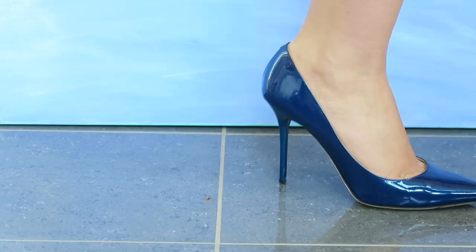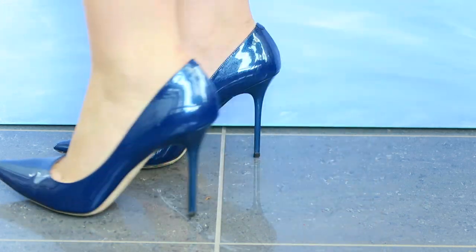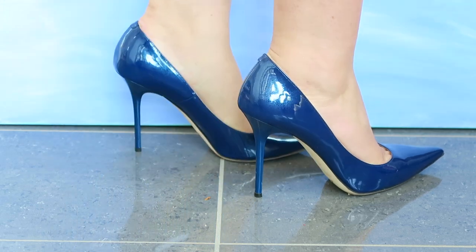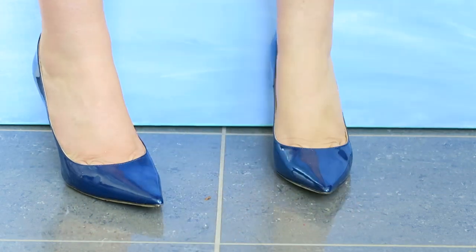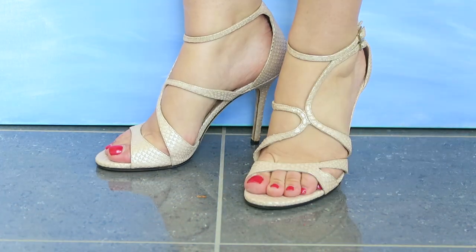These are from Jimmy Choo — I purchased them at the holiday sale last year. I do think they're a little bit 80s for my taste so I haven't worn them a lot, but I do love the duochrome finish; they have a really pretty look.